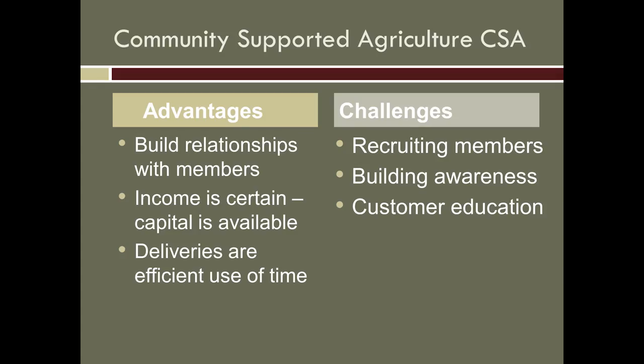Community supported agriculture has some real advantages: building relationships with members. I've got members I've known since their kids were born — their kids have grown up eating my meat and I love that. I've got members who have become really good friends, and some who have enticed me to do really ridiculous things, like running for Congress last month.